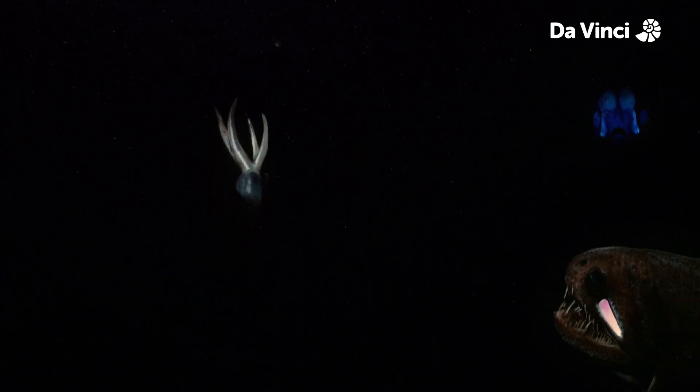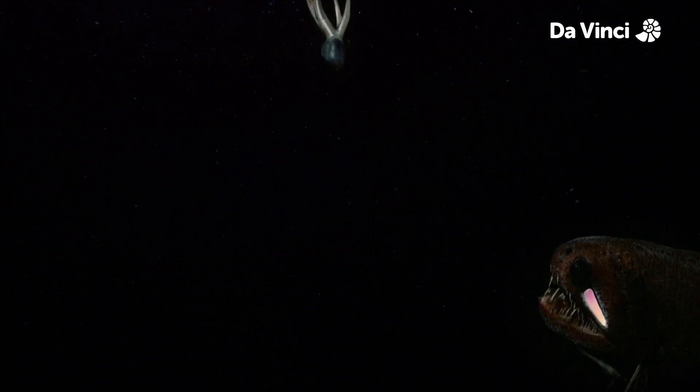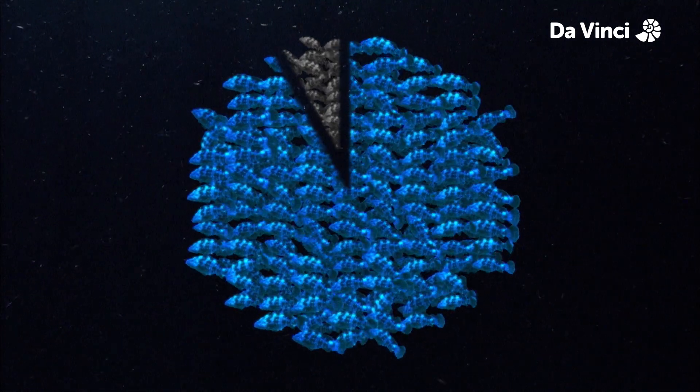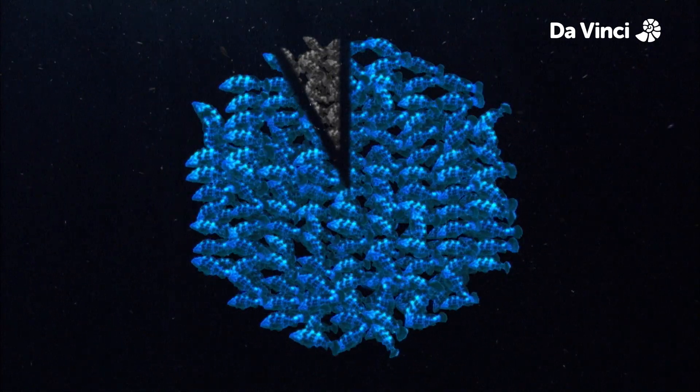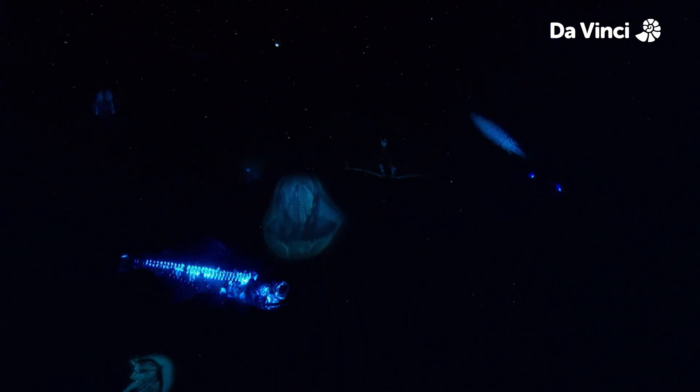Well, almost. These clever creatures can make their own light. This is called bioluminescence — the ability of a living organism to create and emit light produced by a chemical reaction. This spectacular skill is a lot more common than you might think. An estimated 90% of the animals living in the deep ocean create some sort of bioluminescent light. Bioluminescence can be used to attract prey, for camouflage, as a warning signal to confuse predators, and for communication.